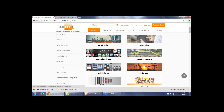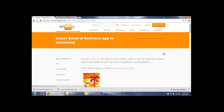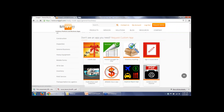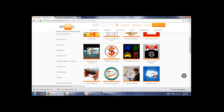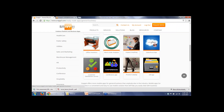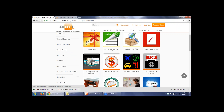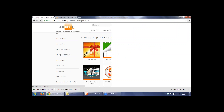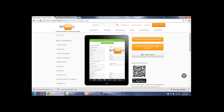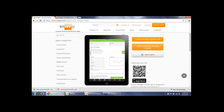Hello, everyone. We're switching to our website and from here we can open our mobile apps and see all the mobile apps — apps available to build — which are also available in the app stores that we offer. You can see that they are divided into categories: construction, inspection, heavy equipment, oil and gas, mobile phones, and other categories of mobile apps.